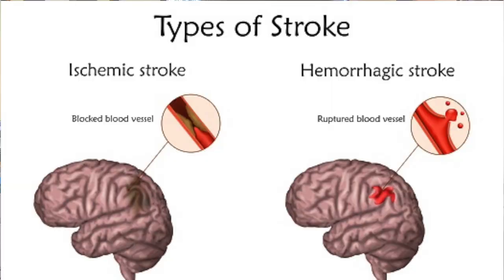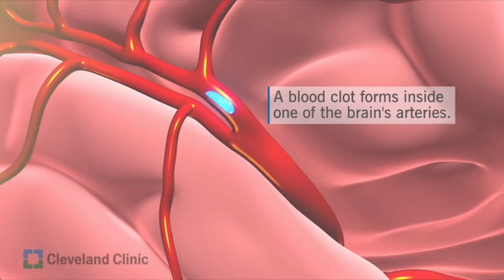Now there are two types of strokes. There's something called the ischemic stroke and something called the hemorrhagic stroke. The ischemic stroke is by far and away the most common type, accounting for more than 80% of the strokes that happen in the United States.